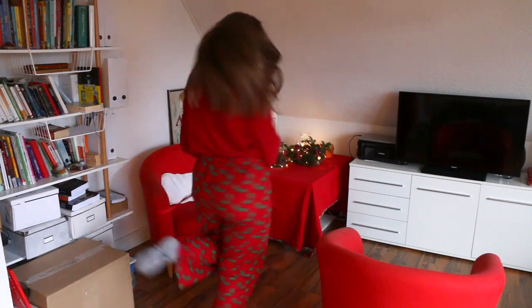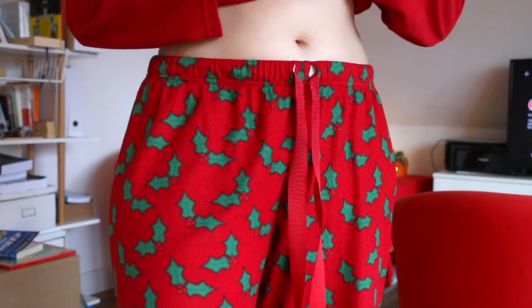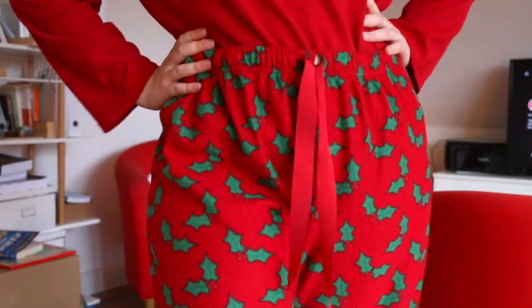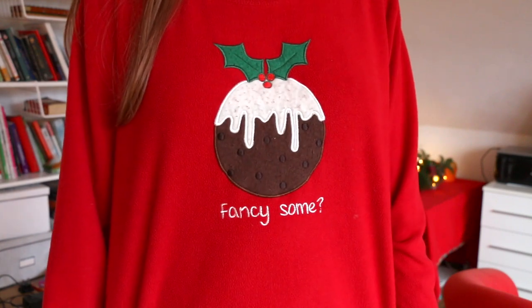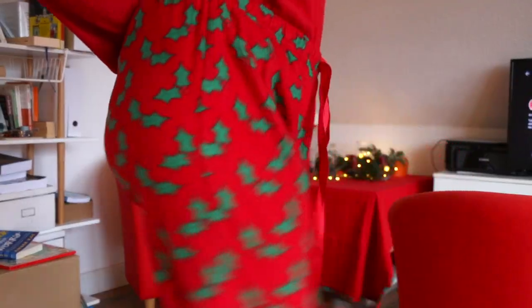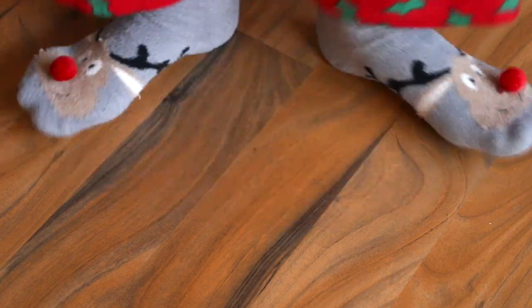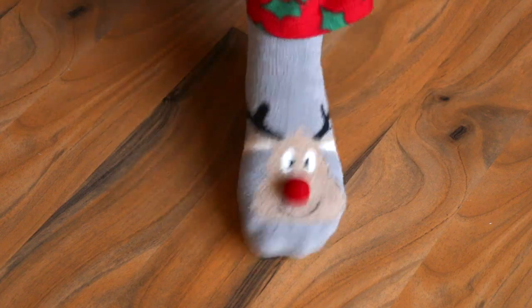This is my favorite set of cozy, soft, warm Christmas pajamas. I got these probably for Christmas or St. Nicholas a few years ago. They have a holly print on the pants and a cute little Christmas pudding on the top that says 'fancy some.' You can even see my name written on the drawstring of the pants because it was a Christmas present. I like to pair the set of pajamas with my favorite festive socks — these cute little fuzzy Rudolph socks that I got from H&M a few years ago.